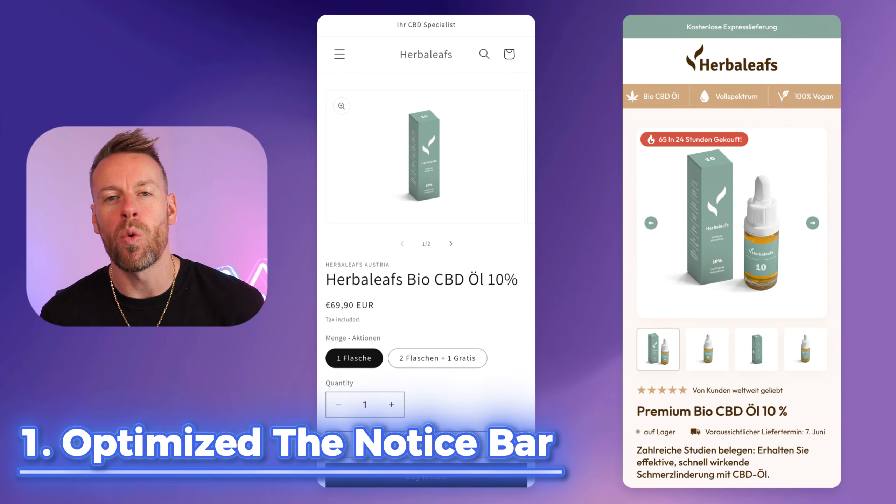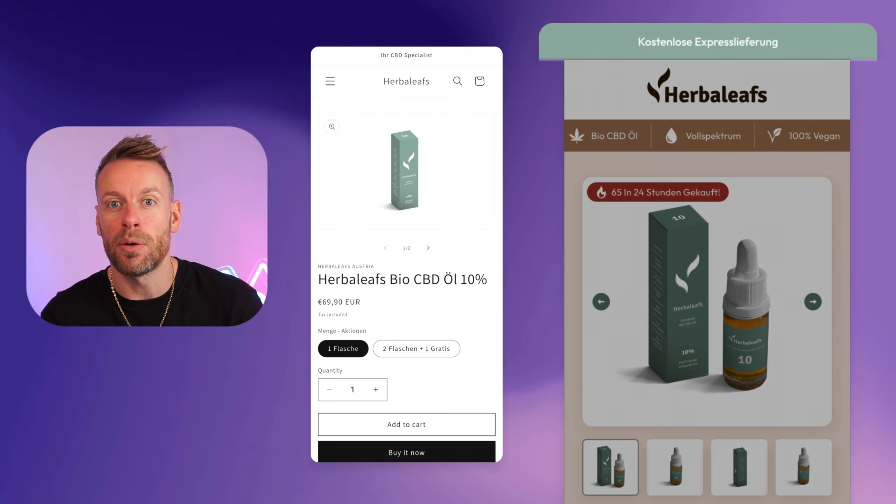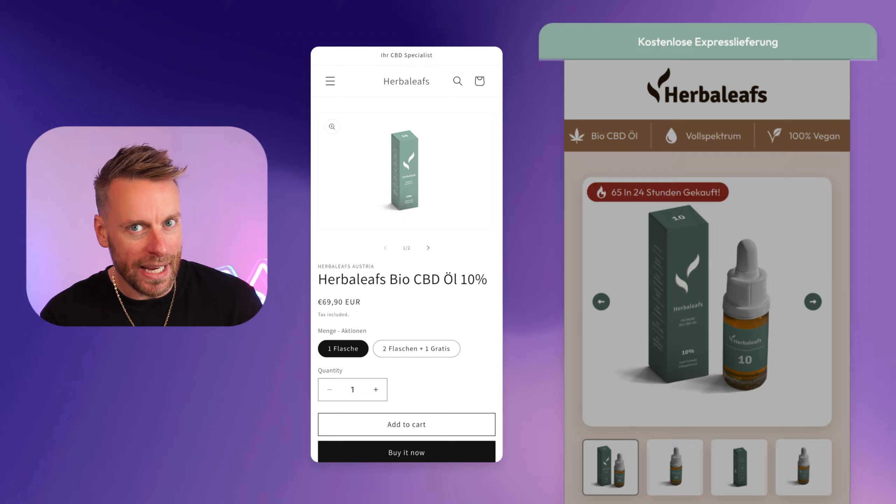Tip number one: we optimised the notice bar. It's a small thing, but if you have a notice bar with an important message — something like free shipping, a sale, or something else — then make it pop. Choose a different colour that stands out so that it draws attention.